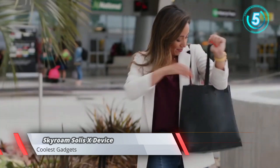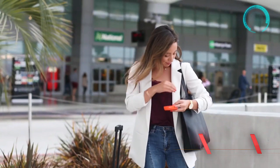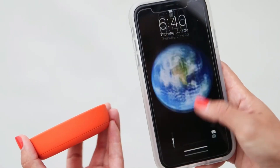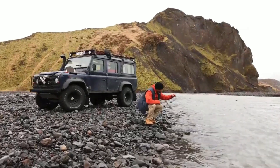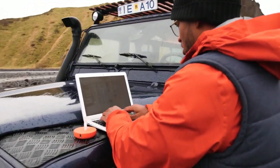The Skyroom Solis X — the world's first smart spot. The Solis X keeps you connected with reliable 4G, LTE, and Wi-Fi. It's the ultimate travel companion with coverage in over 130 countries all around the world. Now you can do more from anywhere.